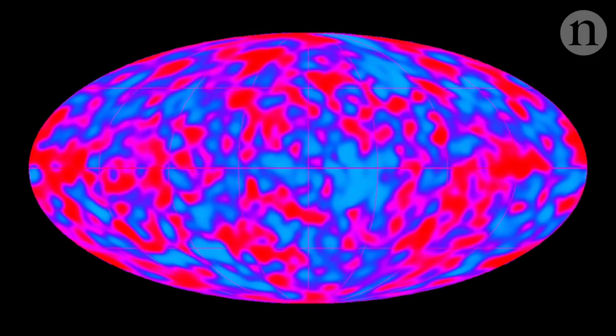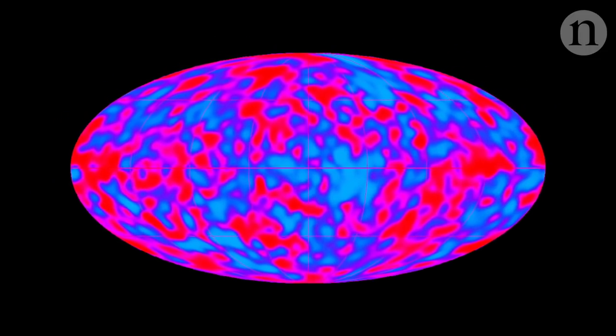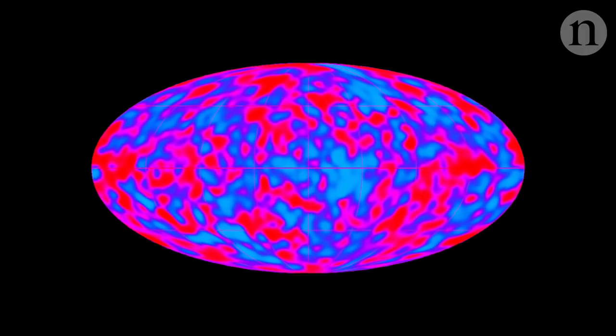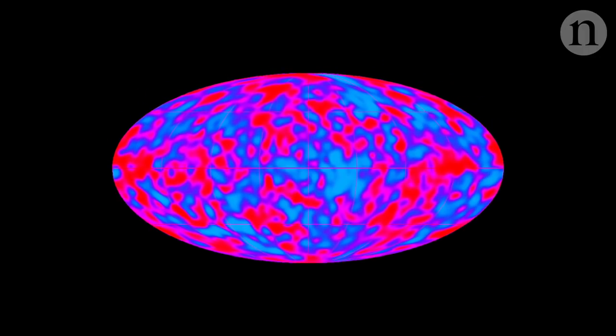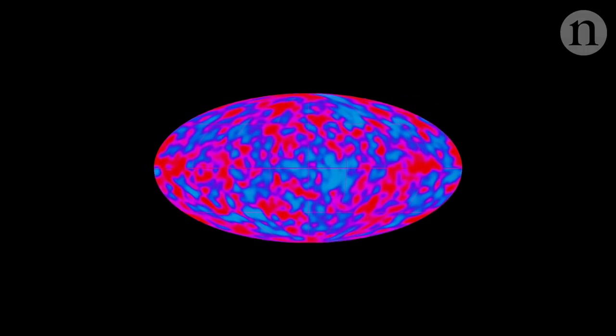Thanks to progress studying the cosmic microwave background, cosmology has made giant leaps. It has uncovered everything from the universe's age — 13.8 billion years — to signs of the enigmatic dark matter.